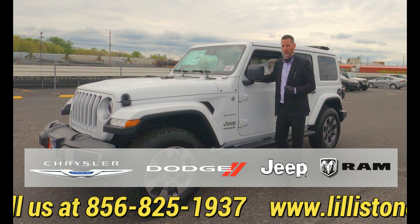This vehicle's for you. This vehicle's for the beach, for the New Jersey Shore, for the woods, the mud. Have fun with it, folks. Come to us — Littleston Chrysler Dodge Jeep Ram here in Millville, New Jersey.